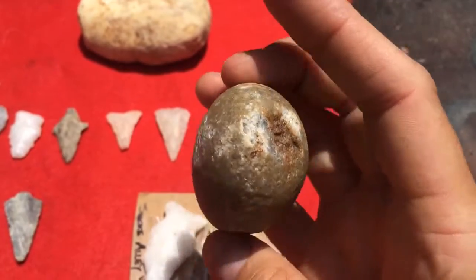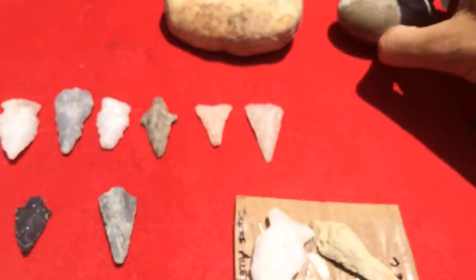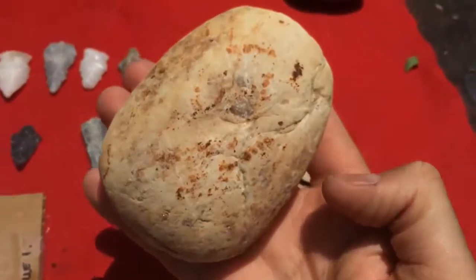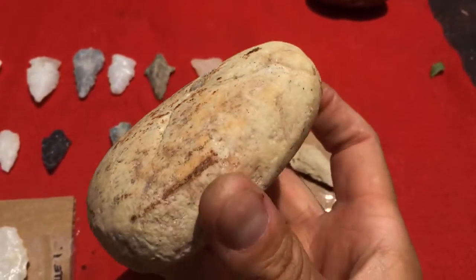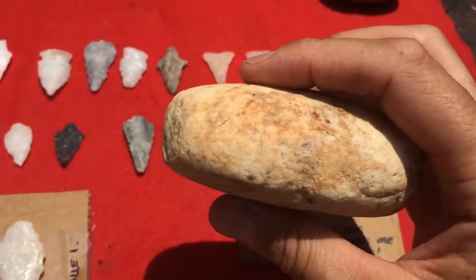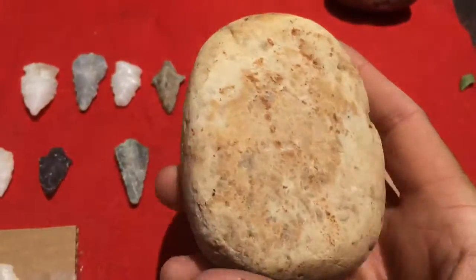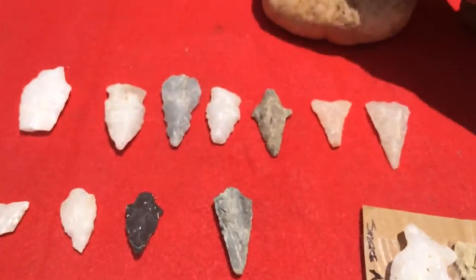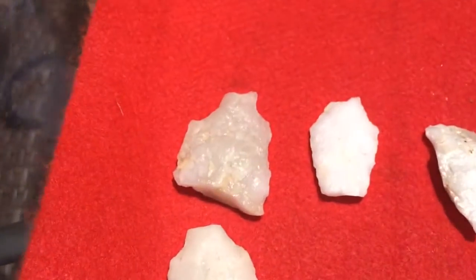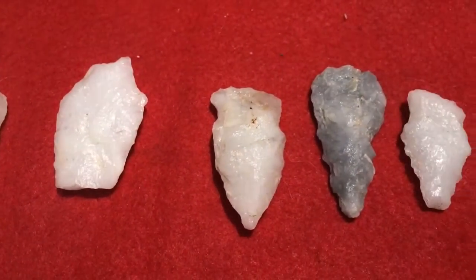And then this big one he sent — the first one came in a package of some other points a while back and I never got it on there. This one right here, and then these, which are some pretty material. Some have holes, some are broken.